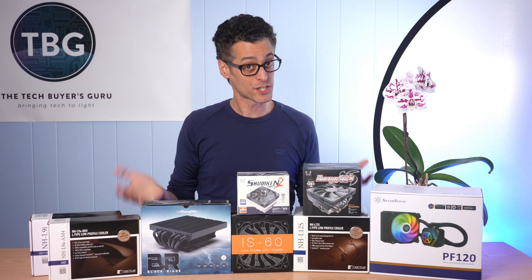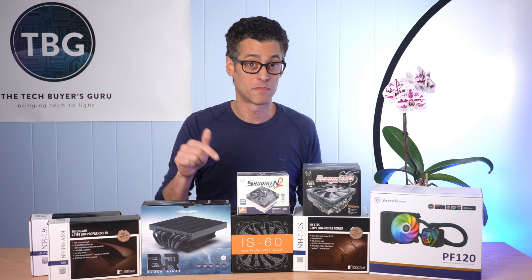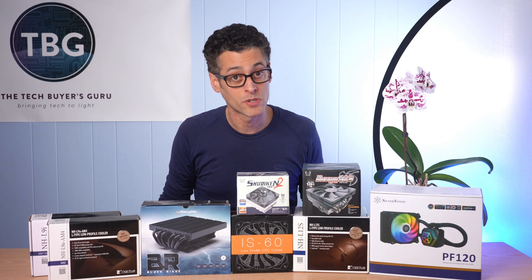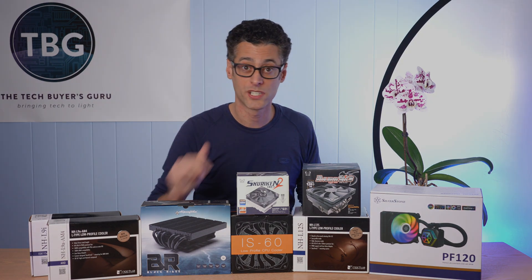If you have any questions about this roundup, definitely post them down below — I'll be sure to get back to you. If you enjoyed the video, definitely give me that like and subscribe. And as always, I'm Ari from The Tech Buyer's Guru, and I'll catch you next time.